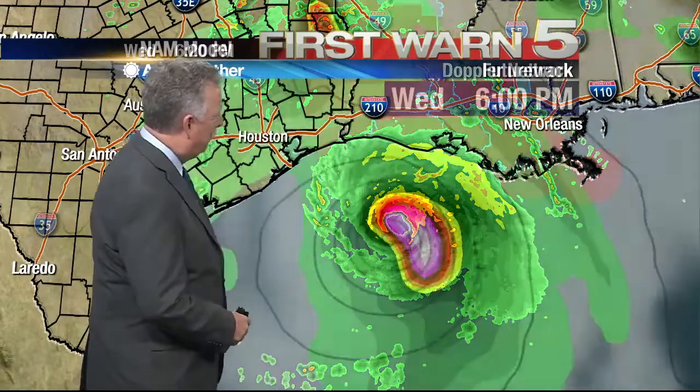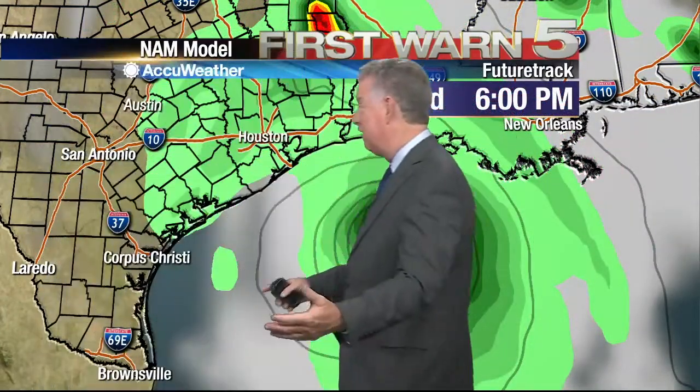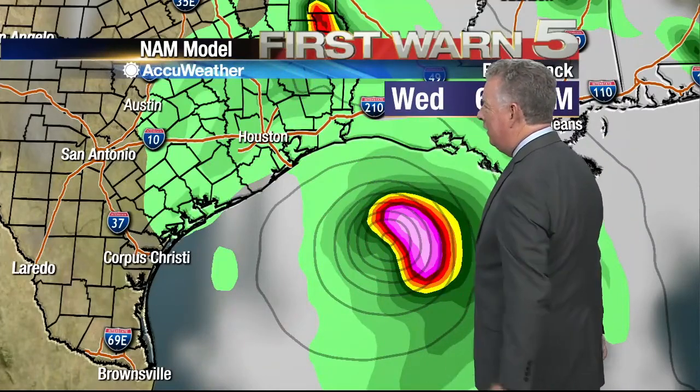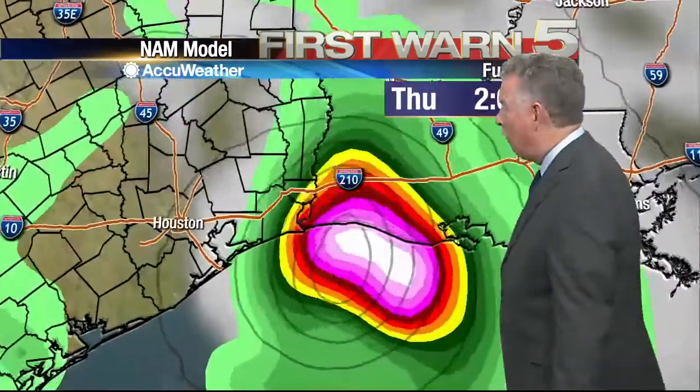Some very strong winds are embedded within that. This is just one computer model — this is the NAM model. I'm just letting the concentric circles speak for themselves. The more circles there are, the stronger the wind is. When you get something like this, you know you've got a hurricane.